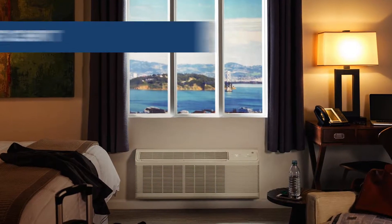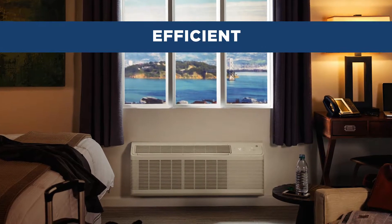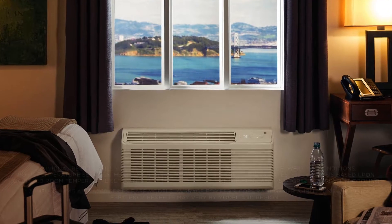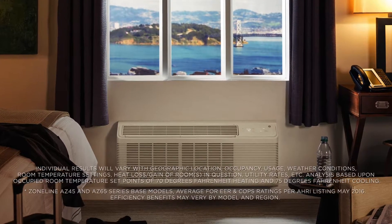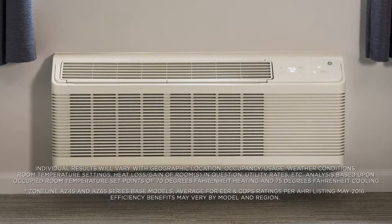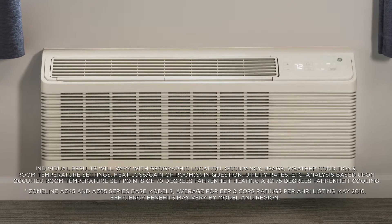The latest ZoneLine packaged terminal air conditioners from GE Appliances are so efficient they can save thousands of dollars each and every year in utility expenses. In fact, GE ZoneLine is on average 7% more efficient than the leading competitors' products.